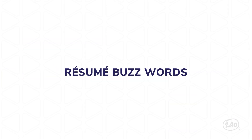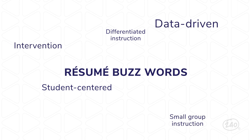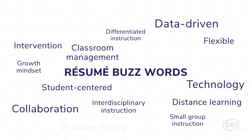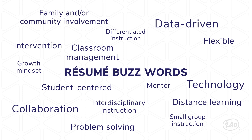Let's do a word wall of some buzzy terms that are going to help you stand out: student-centered, differentiated instruction, small group instruction, intervention, data-driven, technology, growth mindset, classroom management, interdisciplinary instruction, distance learning, flexible, collaboration, problem solving, mentor, family and/or community involvement, engaging, hands-on learning.